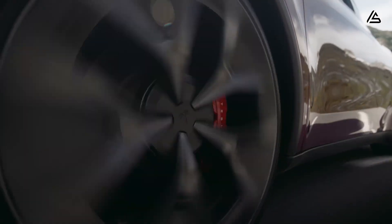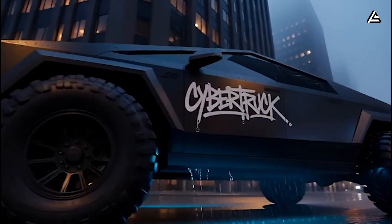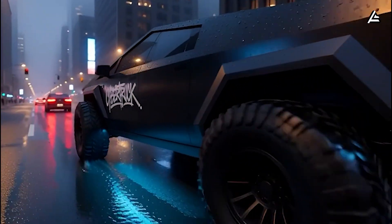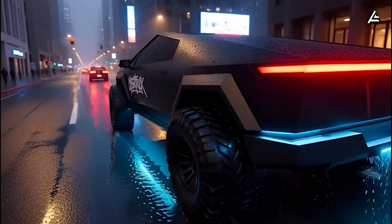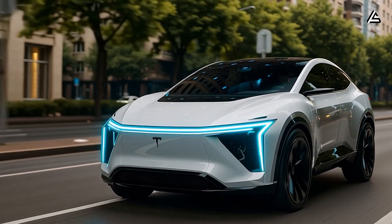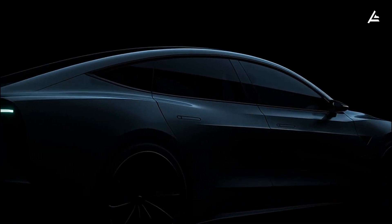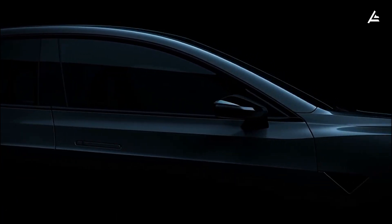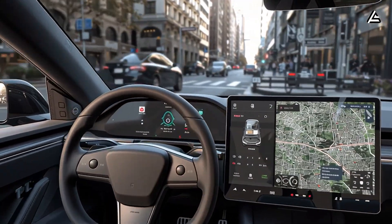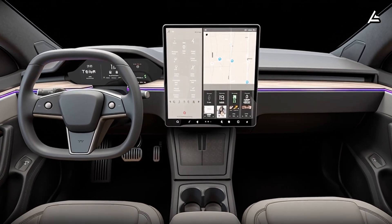Unlike the Model Y or 3, which have symmetrical side cameras, the Cybertruck's side units are offset and angled differently, demanding a separate calibration routine to ensure the neural net sees correctly around its larger body. This precision matters because the Model 2's Gen 3 platform will likely use the same AI framework — one capable of dynamically adapting to different vehicle sizes, wheelbases, and steering configurations. In other words, FSD version 14 isn't just an upgrade for current owners; it's a training ground for the Model 2's driver-assist brain.